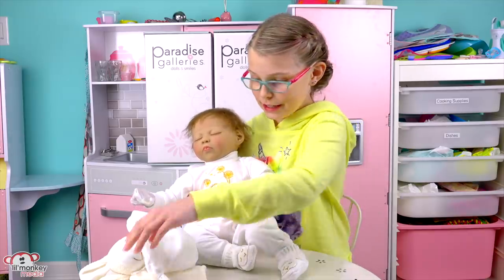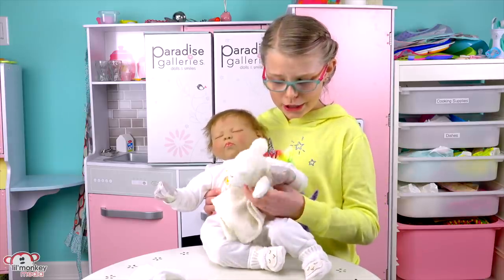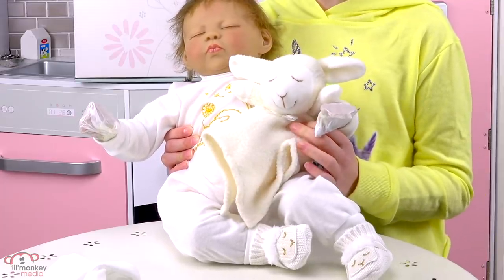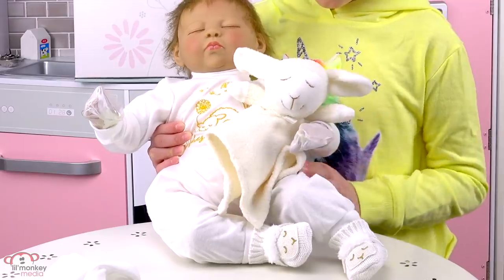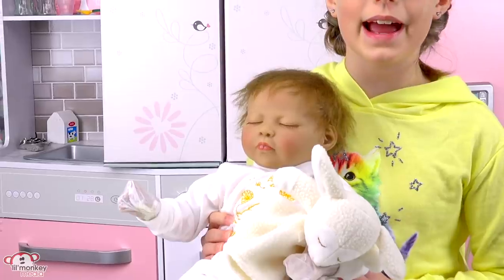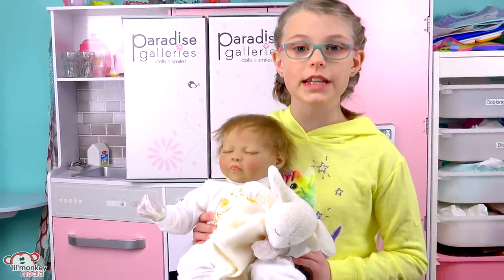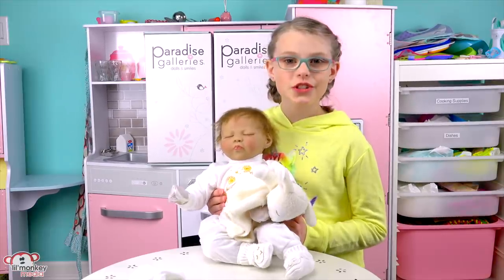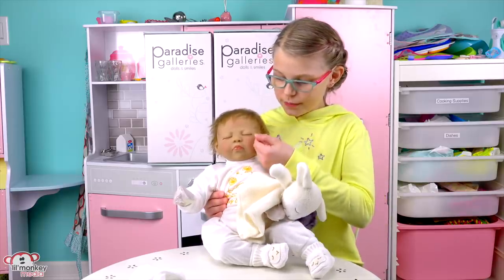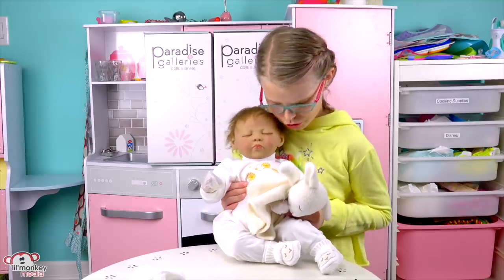It even comes with its very own little Lammy toy. It's so cute — look at the little Lammy, it even has a bow. The packaging is still on the hands because we're giving these away. The Wishes and Dreams is a 21-inch doll and also has a gentle touch vinyl, which means the skin is super soft. I love her so much.